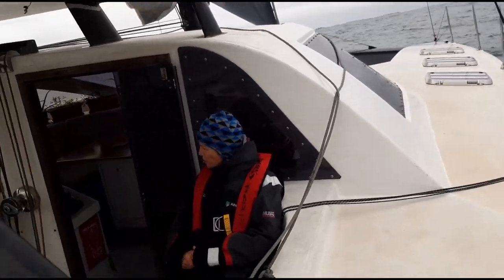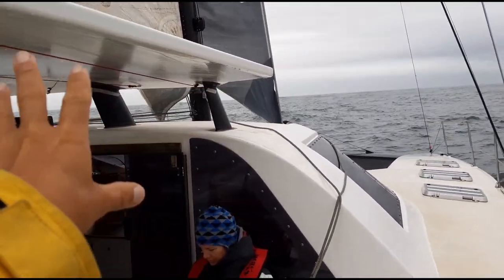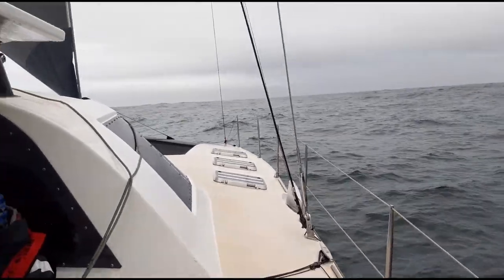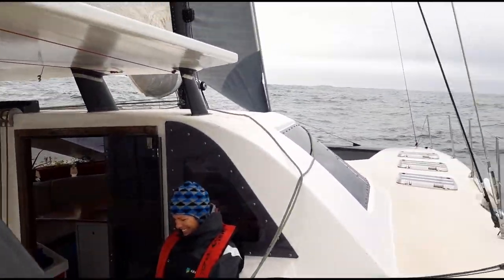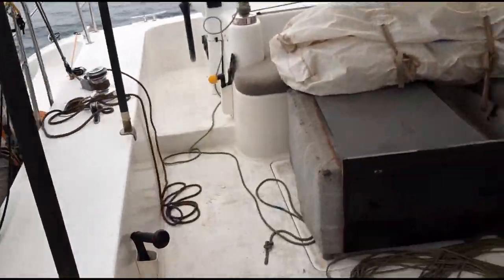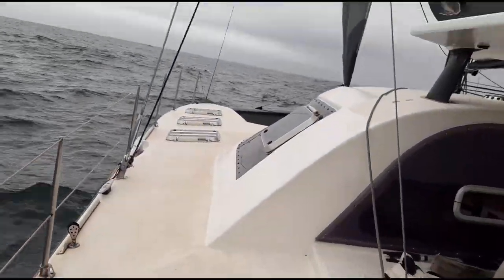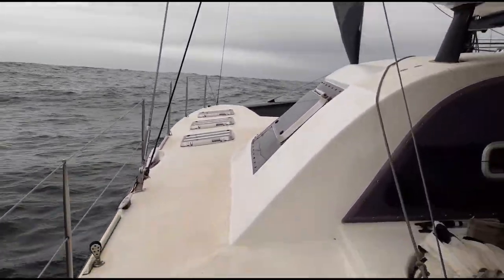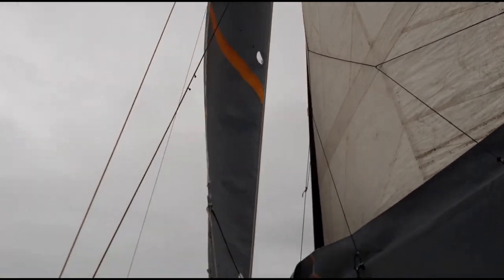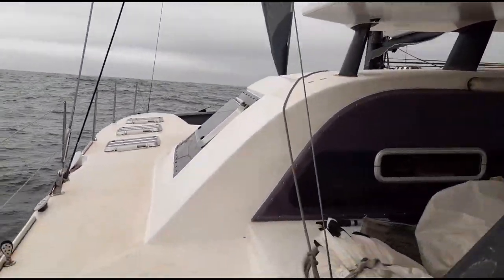Generally when that leeward bow is going in and we're going really fast, you know it because there's a big wall of white water that comes splashing through. We're a cruising boat - we don't push the boat that hard. If I'm really worried about something, I walk to the leeward side of the boat, and steering from that side I'm looking directly at the leeward bow. I can see everything, get a bit of spray, look up at the jib, trim the jib - I can do everything I want. If we tack I can do the same on the other side.